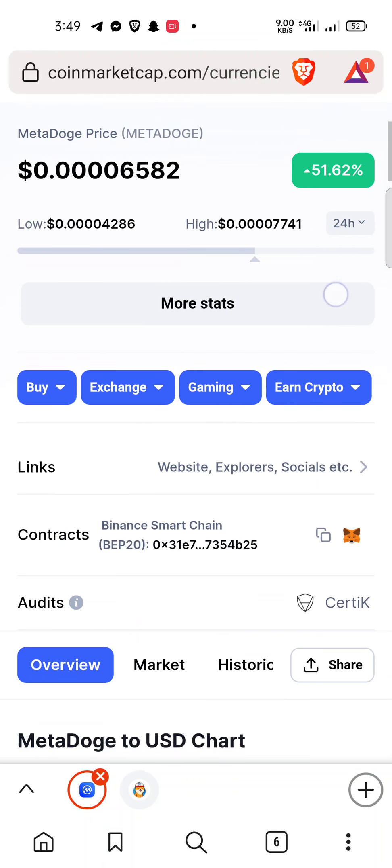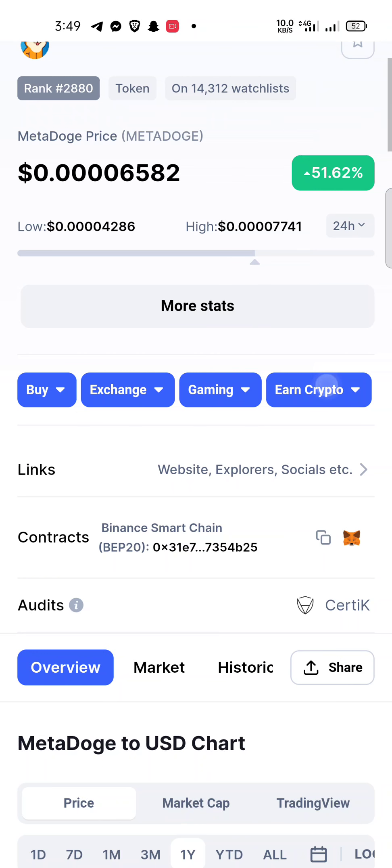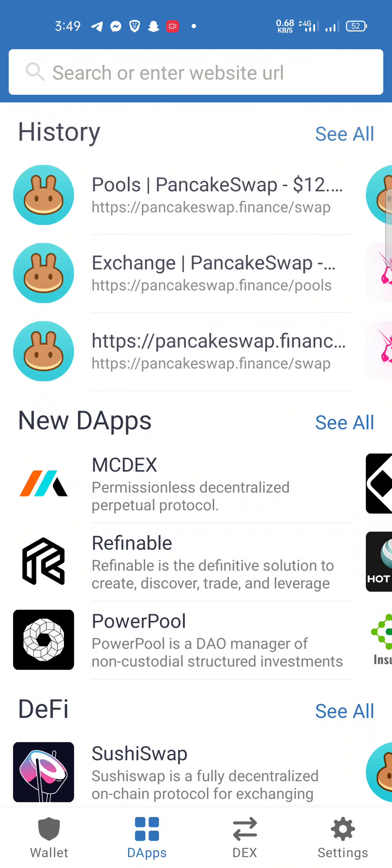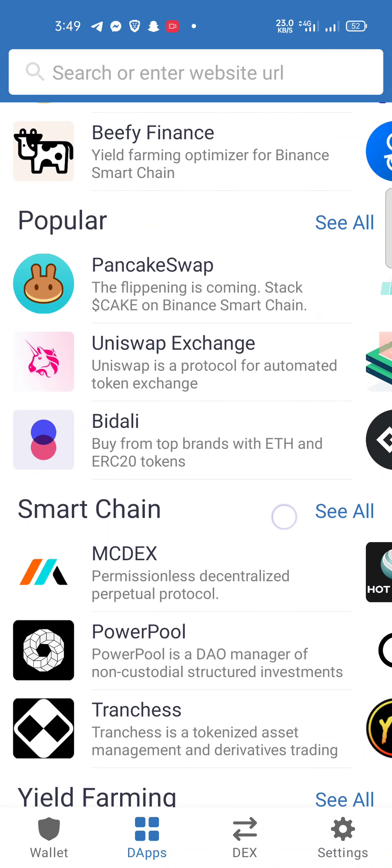On your Trust Wallet, first you have to copy the contract address of the Meta Dog token. Then open your Trust Wallet account and click on the DApps button. When you click on the DApps button, click on the PancakeSwap website. On the PancakeSwap website, you must select the Binance Smart Chain address.